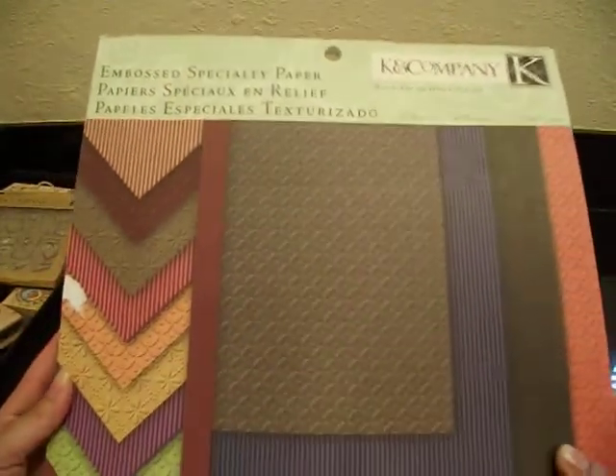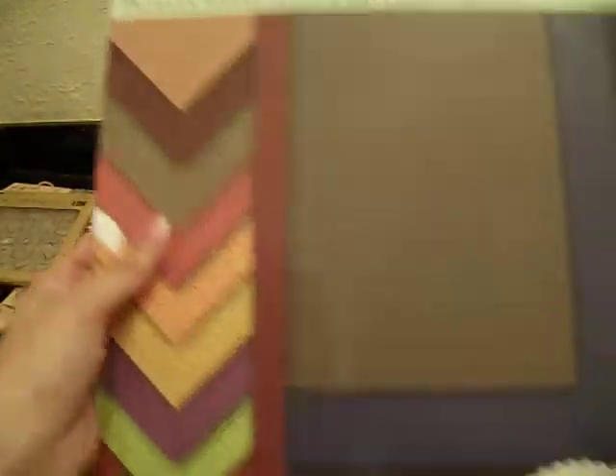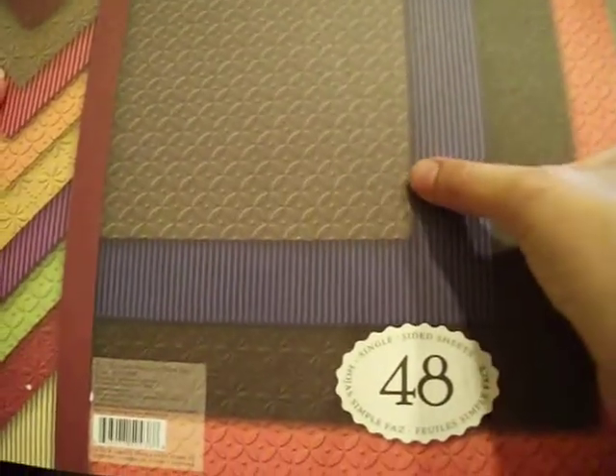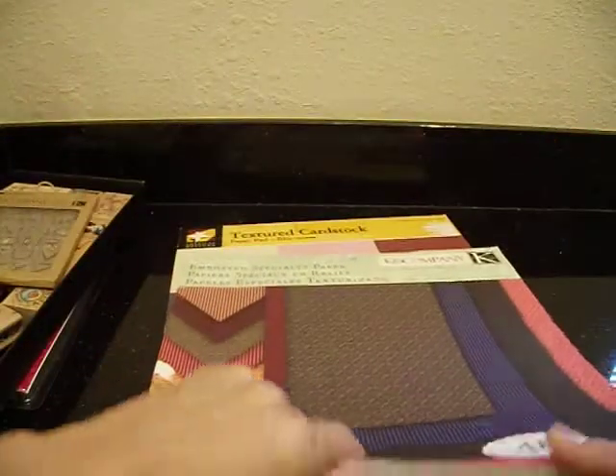I also have this specialty cardstock by Kay & Company — this one I'll let go for $9. This is all embossed. I've never used any of these, so all the sheets are in there — 48 sheets. The embossing patterns include stripes and a few other designs. The colors are really nice: brown, burnt red, orange, chocolate brown — really nice fall colors — and a beautiful purple. I have two packs of these and I just don't need them all. So this one for $9, all pages in there, never used.